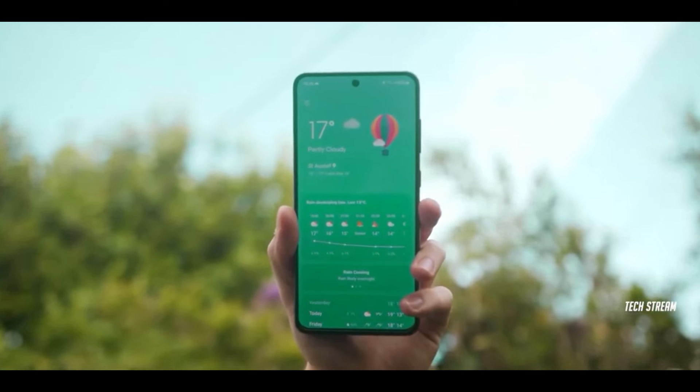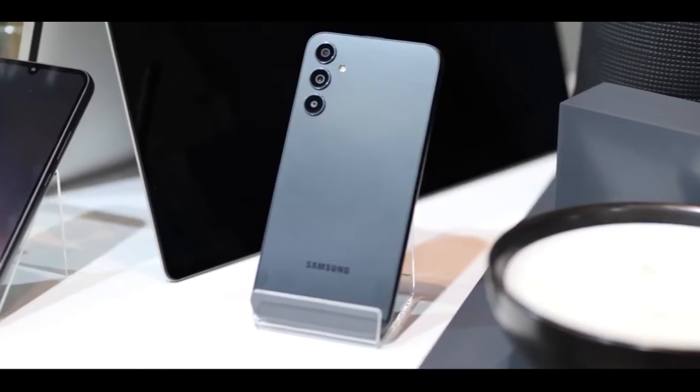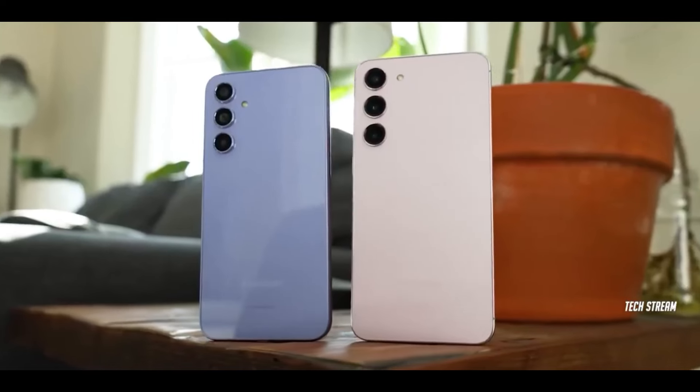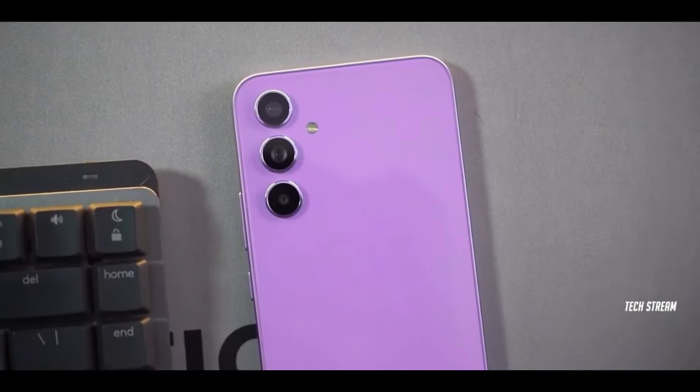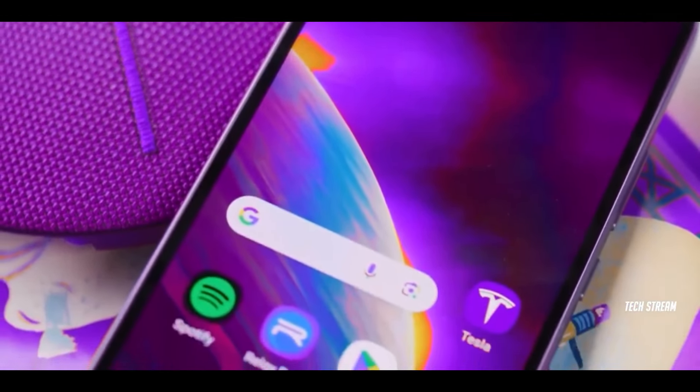In terms of design, the Galaxy A55 takes inspiration from the Galaxy S24 flagship. It will have a similar overall look, but with a nice added touch — the frame features slightly raised sides around the volume and power buttons for a more premium feel.